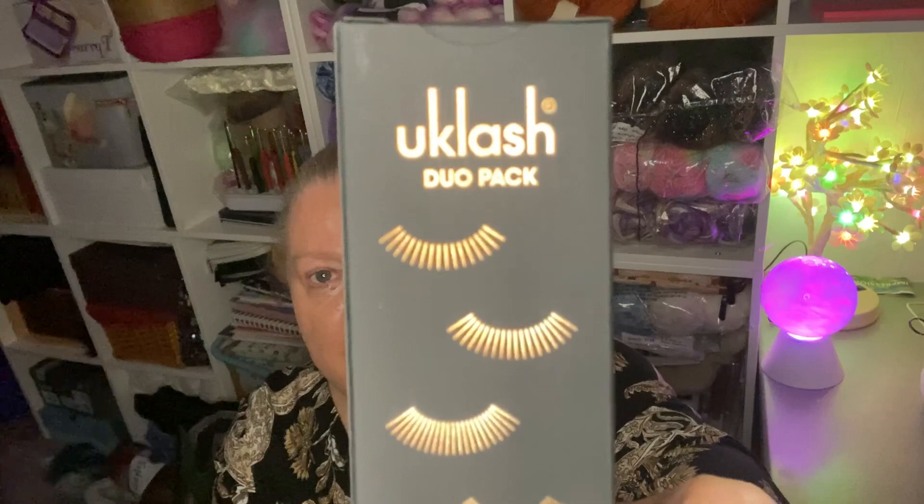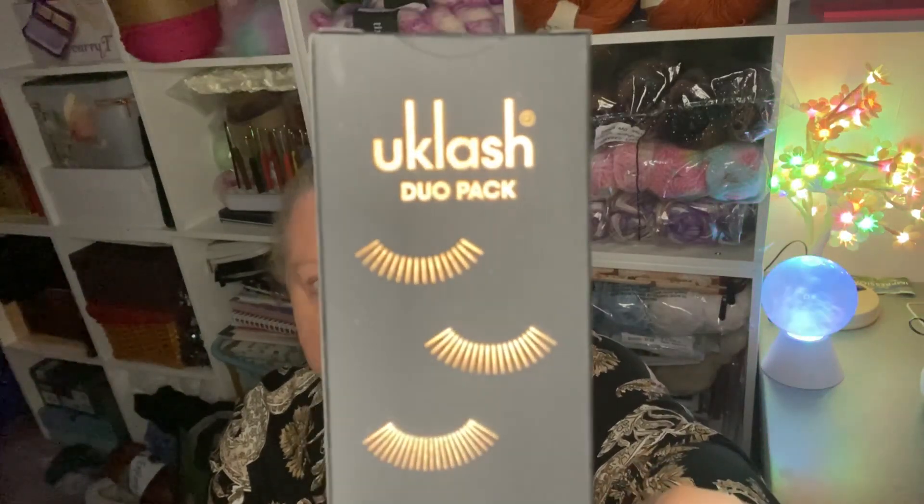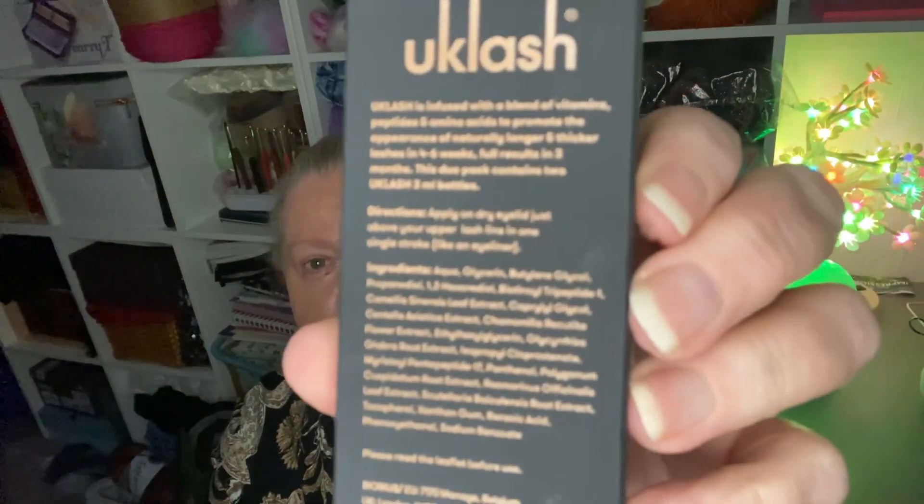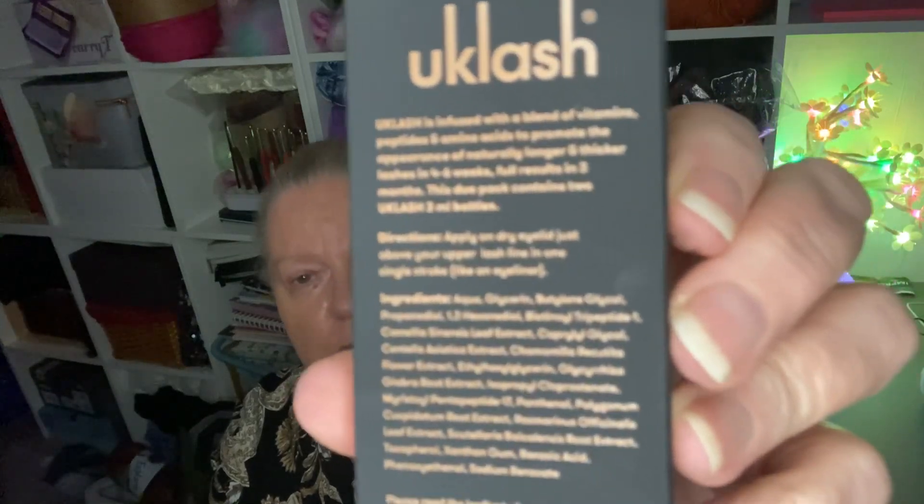I'd heard great things about this product — that it can increase the volume and length of your eyelashes — and as mine are quite sparse and I've never been really happy with them, I thought maybe I'll give it a go. I didn't go in totally blind — if you pardon the pun — I did research it a little bit and looked at the reviews. But that's as far as most of us go. Some of us don't even do that; we just buy something and start applying it without thinking about the science behind it or the ingredients on the back, which are basically two feet long. We're not biochemists — we have no idea what half these things are.